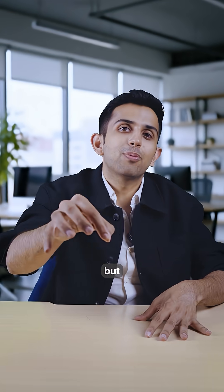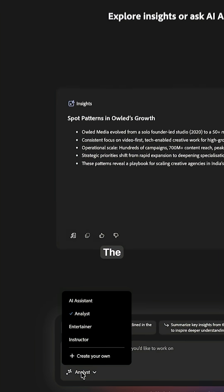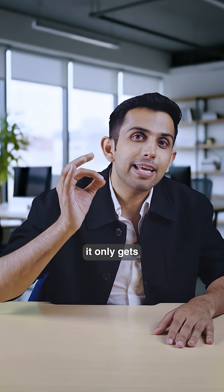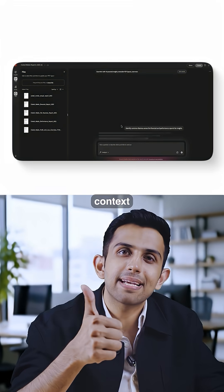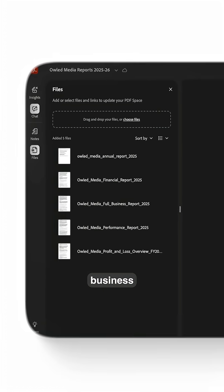It will also help you with legal review, contract comparison, and client onboarding documents. The pre-built AI assistants are trained for these workflows. It understands context, keeps things accurate, and works with your actual documents that are relevant for your business.